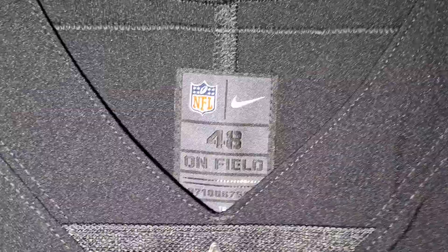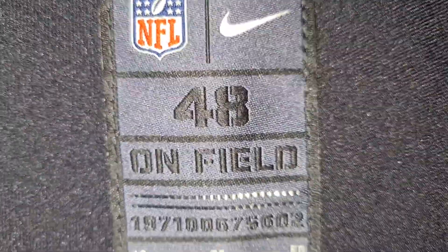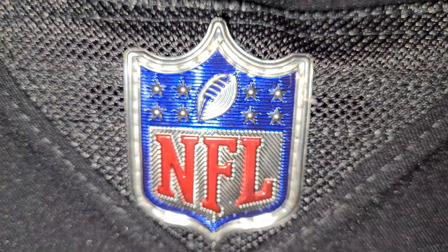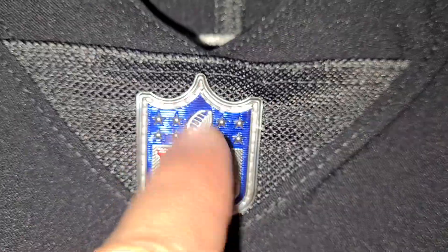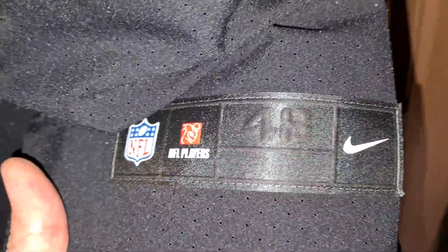All right, let's check this out. We had the whole jersey done and then found out we forgot one thing. Here is the tagless collar — made in Honduras — and the NFL shield, which has a rubbery feel but is stitched on. The Steelers logo is stitched on, the number seven is stitched on, and the jog tag on the bottom left front is also stitched on.